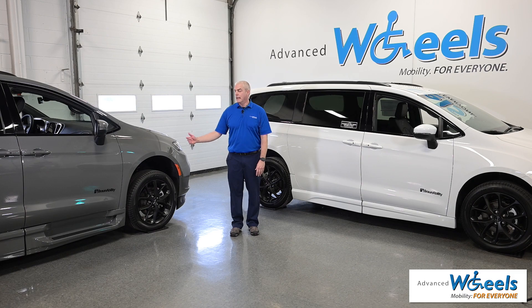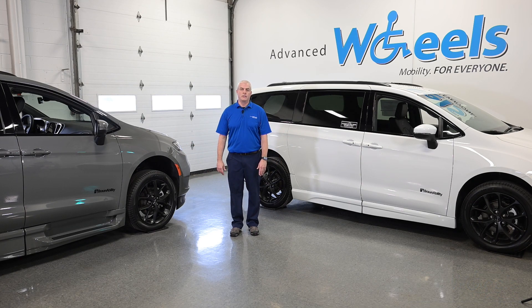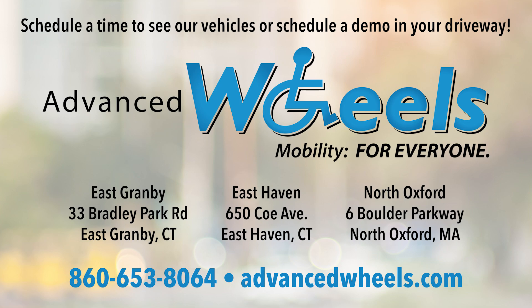BraunAbility offers the XT or the Enter Van 2. Let us help you find the right conversion to fit your needs.